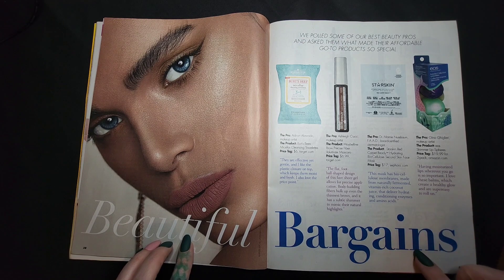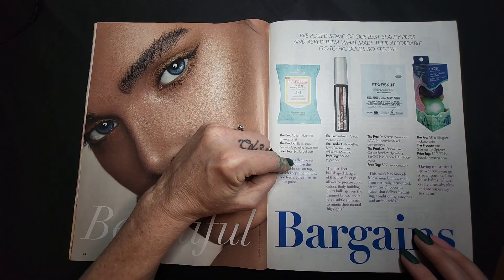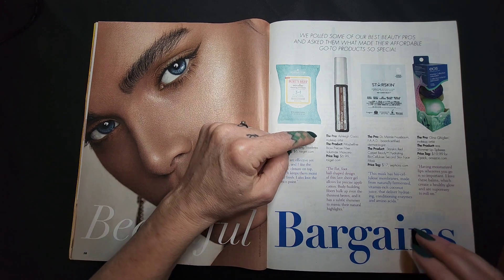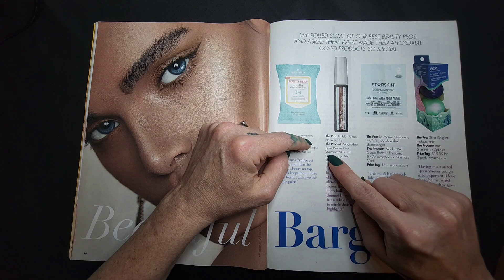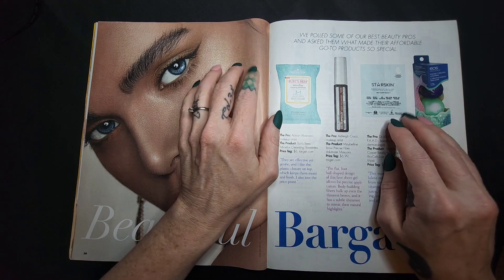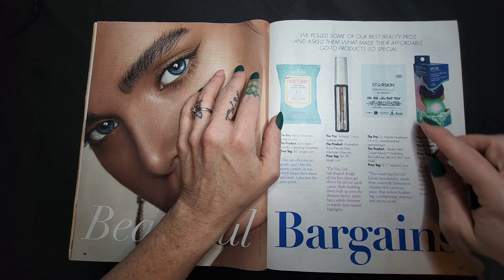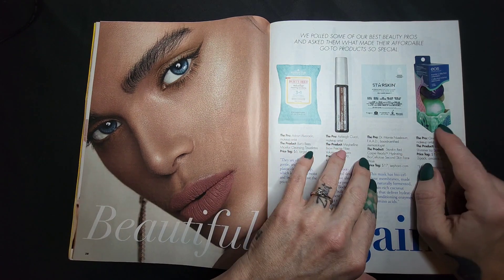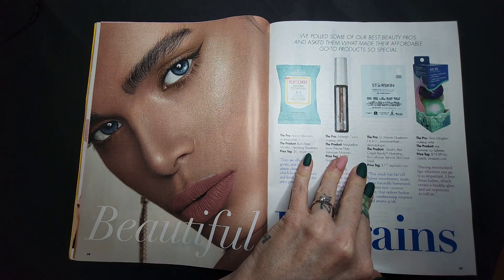Beauty Bargains! Burt's Bees — I like Burt's Bees — $6. Micellar cleansing tablets. Brow Precise Fiber Volumizing Mascara — $6.99, I'm not mad at it. Star Skin.